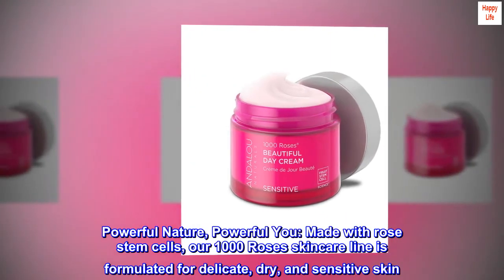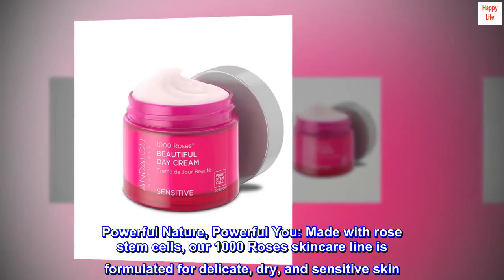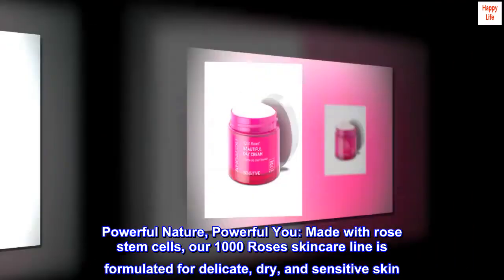Powerful Nature, Powerful You. Made with Rose Stem Cells, our 1000 Roses Skin Care Line is formulated for delicate, dry, and sensitive skin.